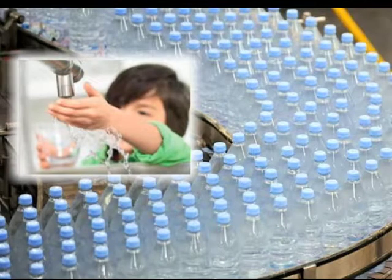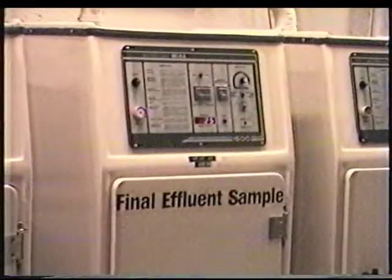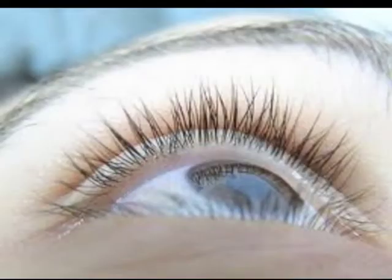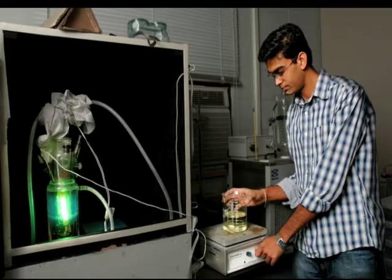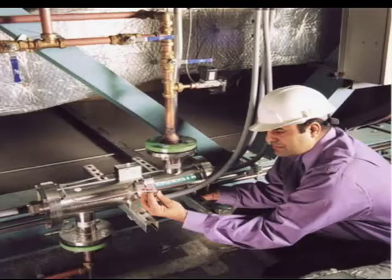A giant ultraviolet drinking water disinfection facility the size of one football field, built in New York City, provides 1.6 billion gallons of potable water per day, saving billions of dollars over other treatment methods. Many bottlers of spring water are using UV lamps to sterilize their water, as do medical, pharmaceutical, and electronics industries, who rely on water purification for daily operations.